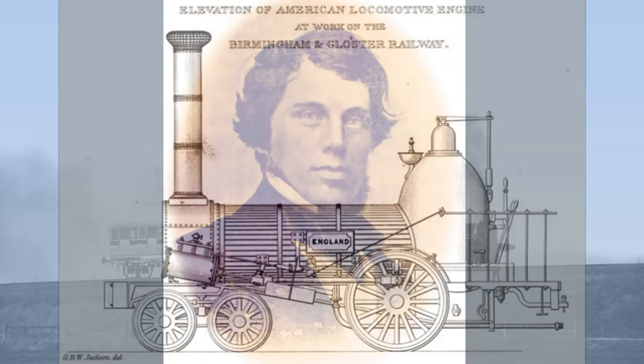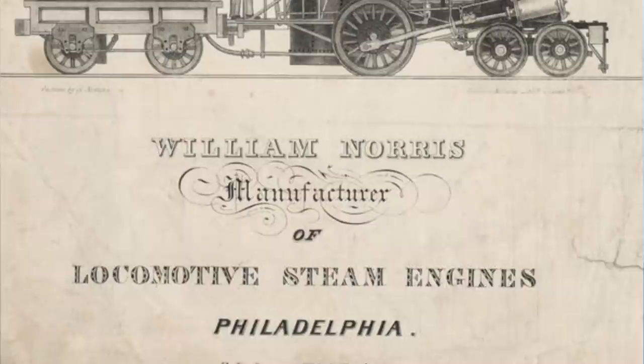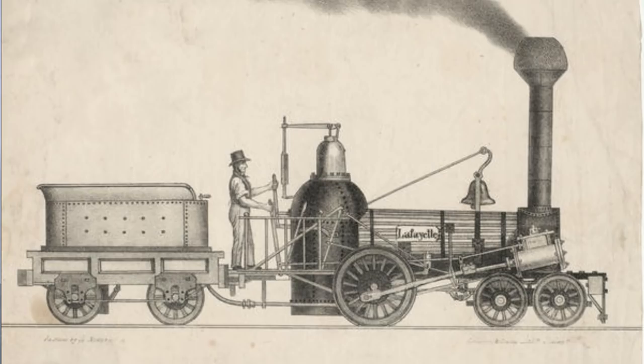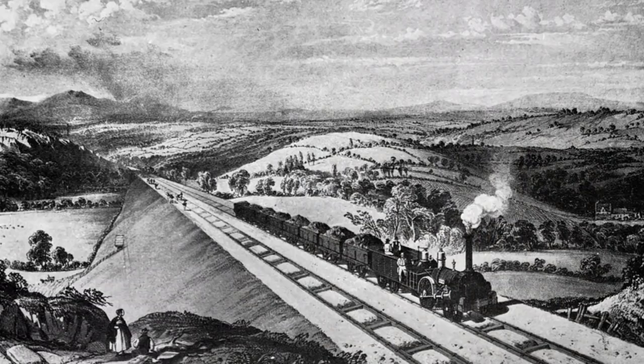On the Birmingham and Gloucester, he was attempting to keep the motley collection of mostly unwanted imported Norris locomotives in operation. These locomotives had been sold to the Birmingham and Gloucester as a supposed answer to working its very steep Lickey Incline, but it transpired this was nothing but flim-flam,